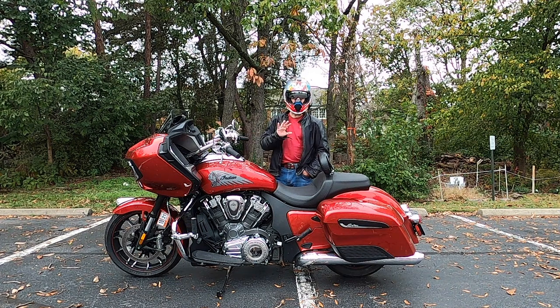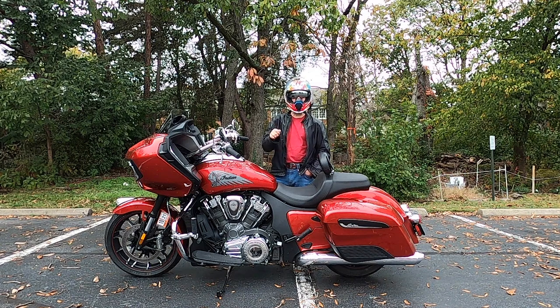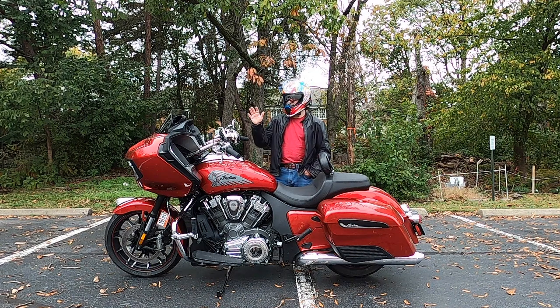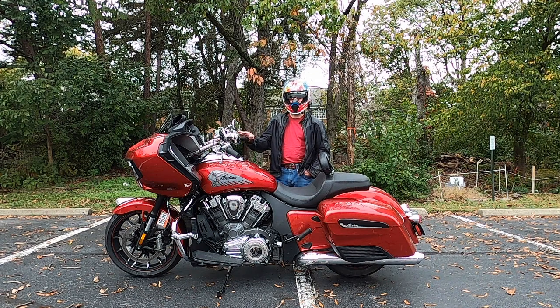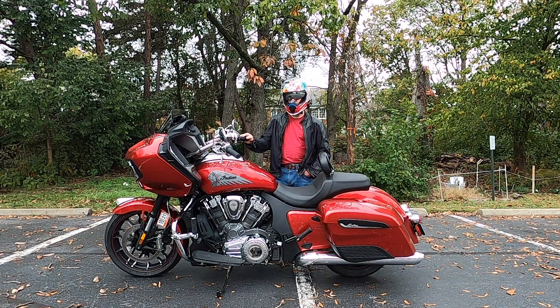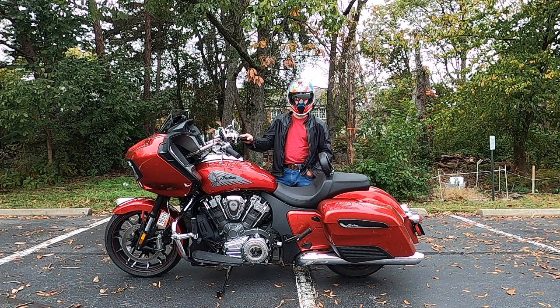I know this because I've already done the ride and filmed it. This part of the video got messed up in the camera so I'm quickly reshooting it because I wanted to make sure I give you an update on the Challenger having just completed the break-in service, and I wanted to touch on those things that I mentioned I had encountered in my intro video.